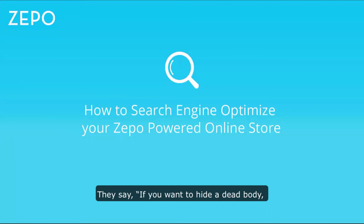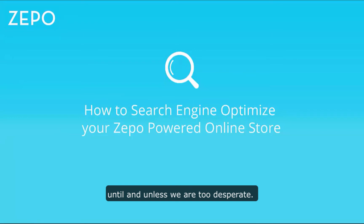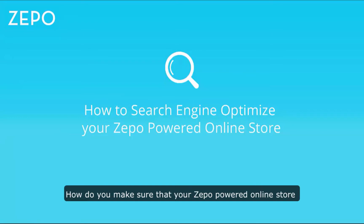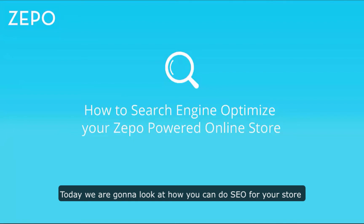They say if you want to hide a dead body, do it on the second page of Google search results — and that's so true. None of us actually go beyond the first page when searching for something, unless we are too desperate. So how do you make sure that your online store doesn't get lost in the same debris of pages after page one?